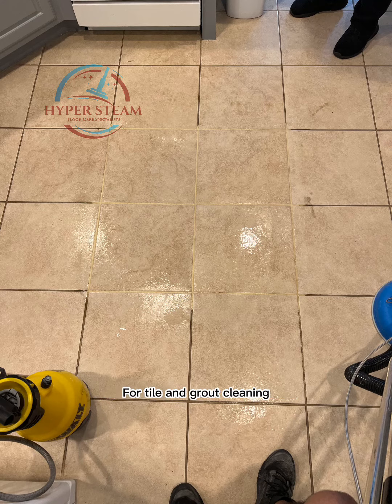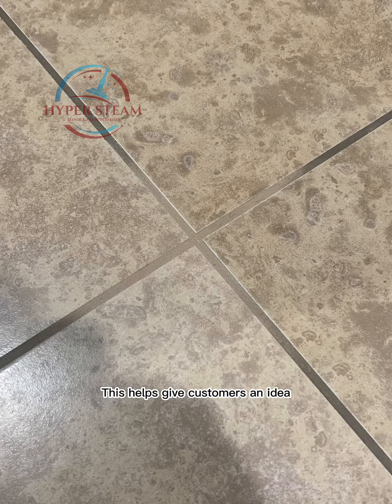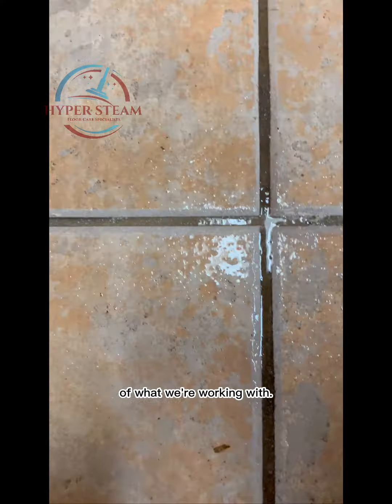Every job begins with a consultation. For tile and grout cleaning consultations, we will sometimes demo the cleaning. This helps give customers an idea of what the results will be like, but it's mainly to give us an idea of what we're working with.